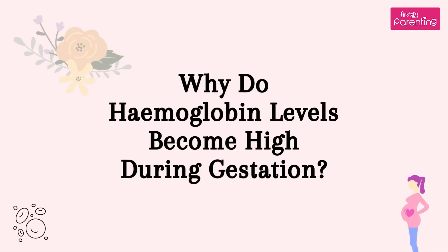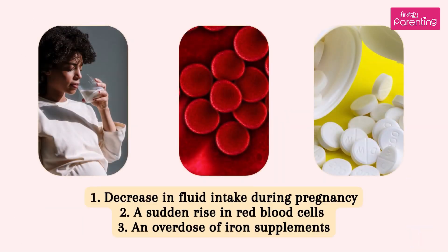Why do hemoglobin levels become high during gestation? 1. Decrease in fluid intake during pregnancy. 2. A sudden rise in red blood cells. 3. An overdose of iron supplements.